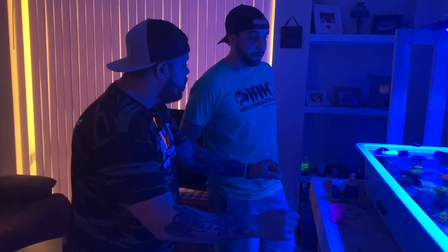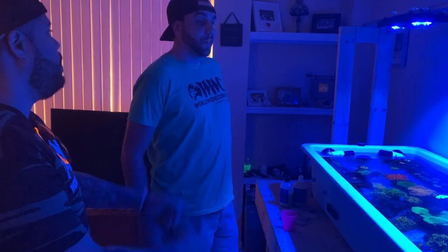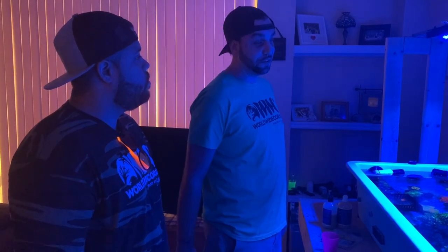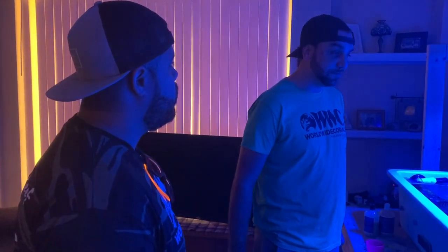What coral do you not have that you're looking to get — something you've been hunting for? That's an easy answer. I've had this coral a few times but haven't been successful in keeping it. It's the one that everybody likes — it's the Walt Disney Acro coral. I've had that coral three times and not been able to keep it successfully. I know it's easy for some people, but that one seems slippery for me to keep right now. Any of our viewers who have a Walt Disney Acro, leave a comment below — let us know what your secret is so we can figure it out.